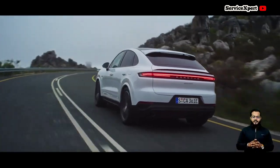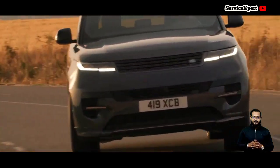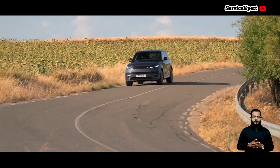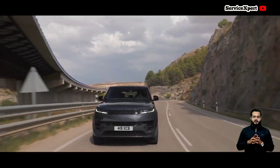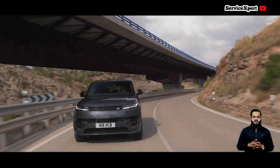Prioritizing comfort, the Range Rover Sport offers a plush and relaxing ride. Its adaptive air suspension ensures a smooth journey, absorbing bumps and imperfections with great ease. While not as sporty as the Cayenne, it excels in providing a serene driving experience, making it perfect for long-distance travel.